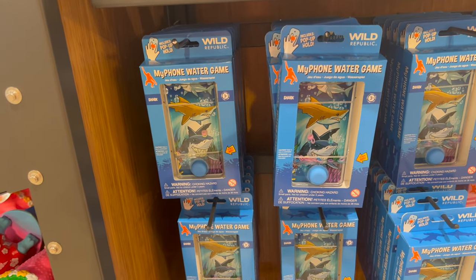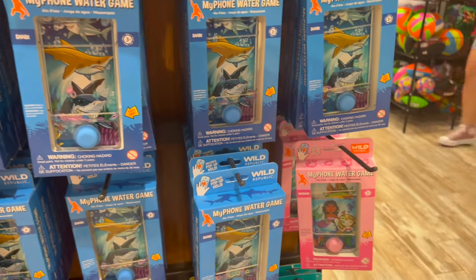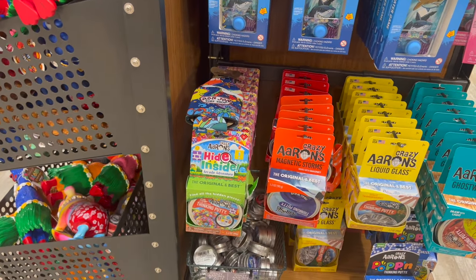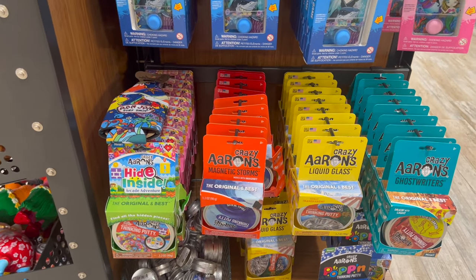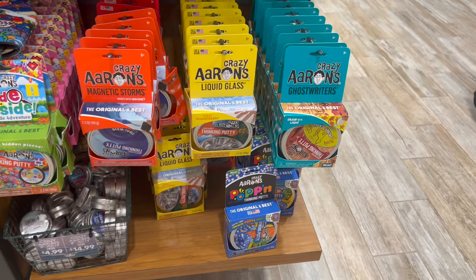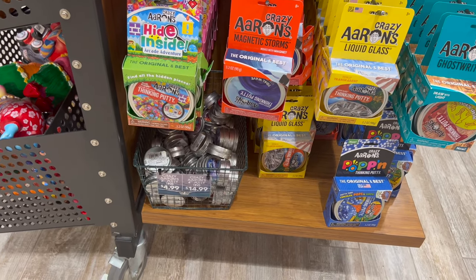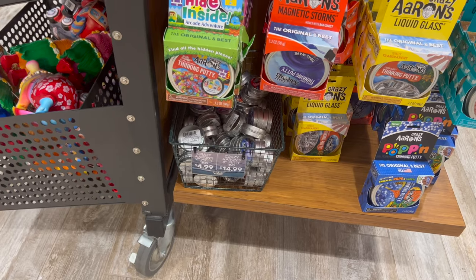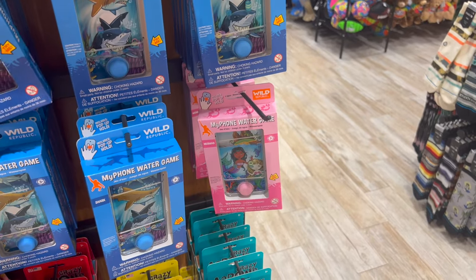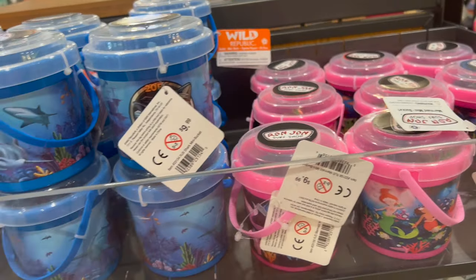Wow, that takes me back — the little game where you hit the button and try to get the hoops in water. They got a couple different ones. These are all crazy: Liquid Glass, Magnetic Storms, Ghost Riders. The four-inch ones are $14.99, the two-inch are $4.99, the games are $10, and the little mini toys are also $10.